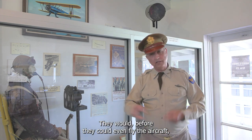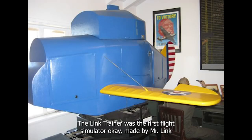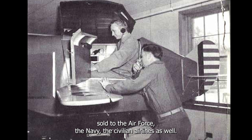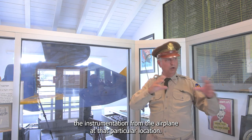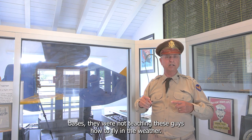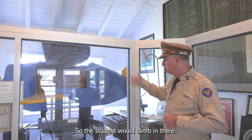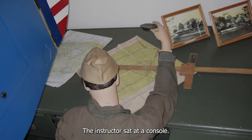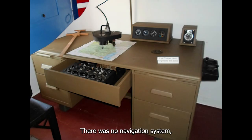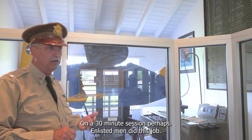Before they could even fly the aircraft, students were required to get about eight to ten hours in the Link Trainer. The Link Trainer was the first flight simulator, made by Mr. Link in the early 1930s and sold to the Air Force, the Navy, and civilian airlines. Here at Douglas and other primary training bases, they were teaching students how to read instruments — making changes in heading, altitude, and airspeed — not weather flying. The student climbed in with a headset while the instructor sat at a console and could modify engine settings, add turbulence, and monitor instrument readings, then record performance over a 30-minute session.